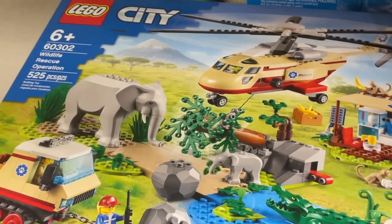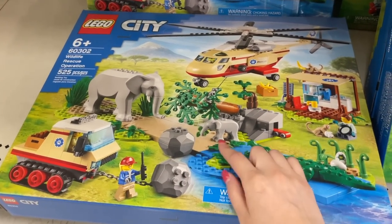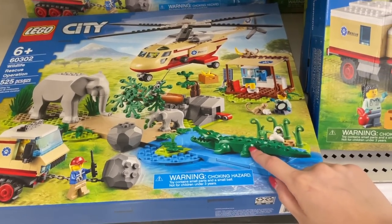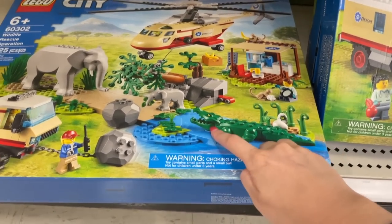And then these Lego City sets down here — I love the animals in them. They just look so good. Like all the different elephants, the baby elephant, the monkey, the gator or crocodile. I assume crocodile. I actually don't know the difference. Even being from Florida, I don't know.